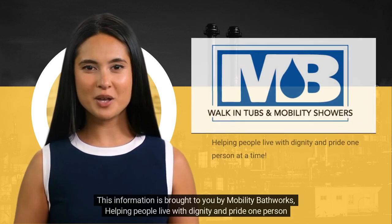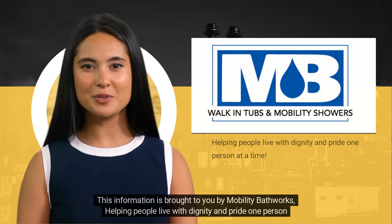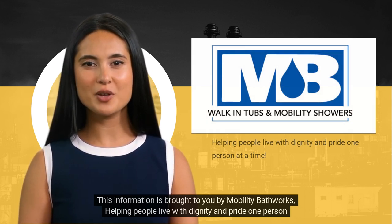This information is brought to you by Mobility Bathworks — helping people live with dignity and pride, one person at a time.